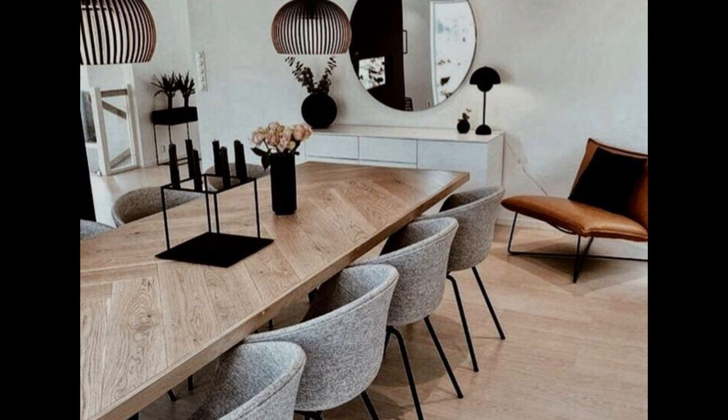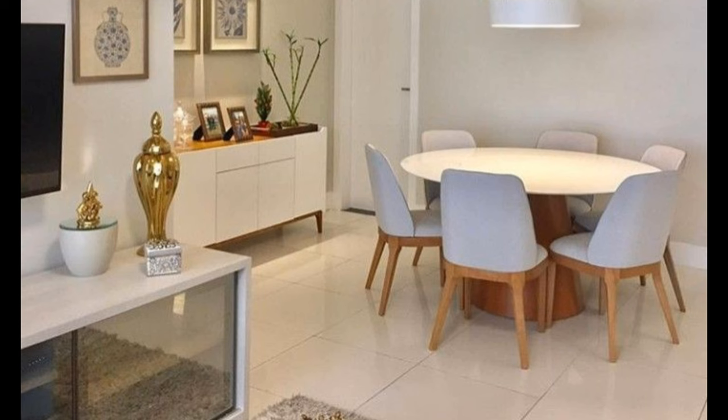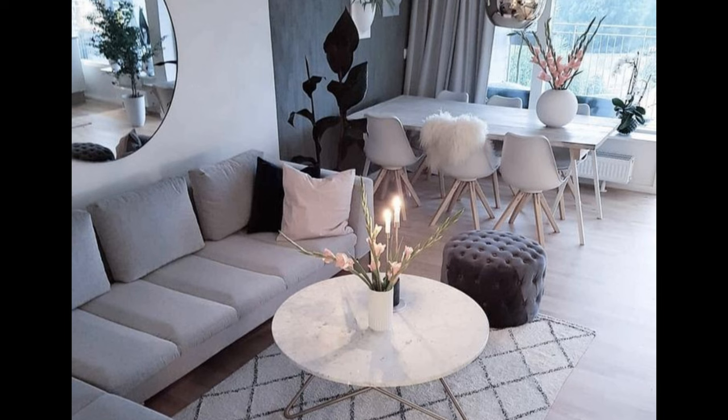Chairs should be suitable to the height of the table. Always keep in mind to choose a chair comfortable enough for a two-hour-long meal. In order to avoid giving the feeling that your room is cluttered, keep three feet of space open behind your chairs — this leaves space for you and your guests to get up and down from the table.